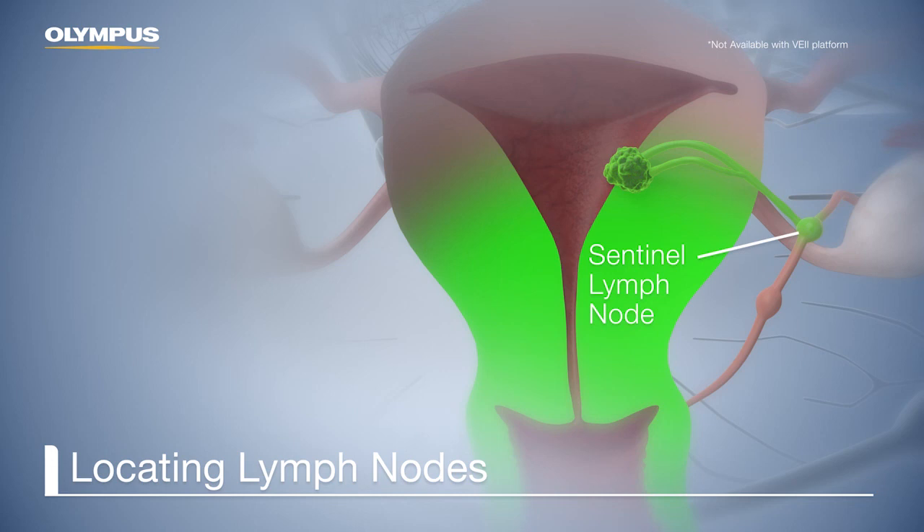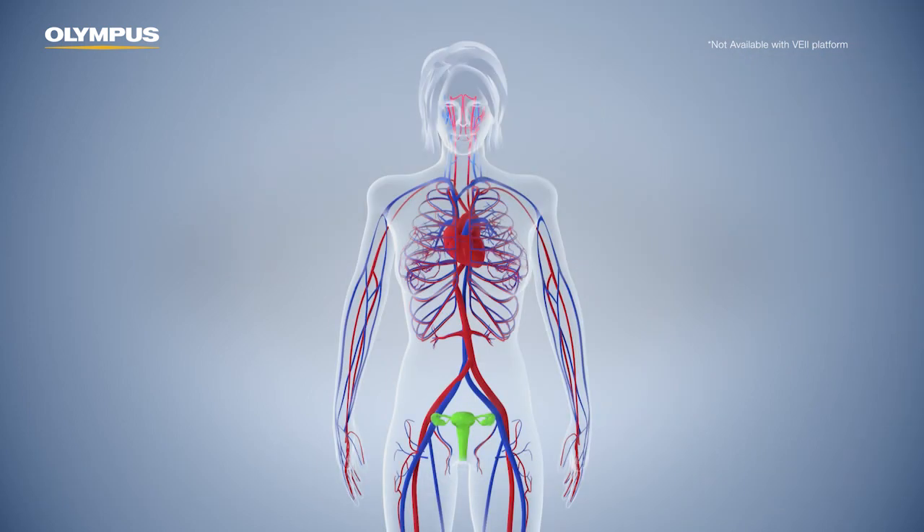The sentinel lymph nodes now fluoresce under IR radiation and can therefore be detected below the fatty tissue. After examination of the sentinel nodes, the next step can be decided. A total lymphadenectomy may be avoidable.